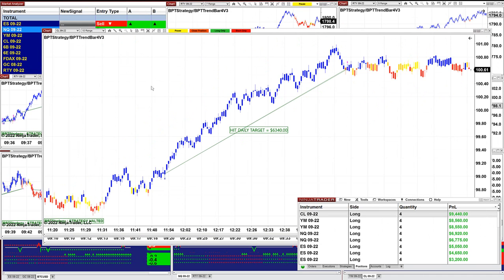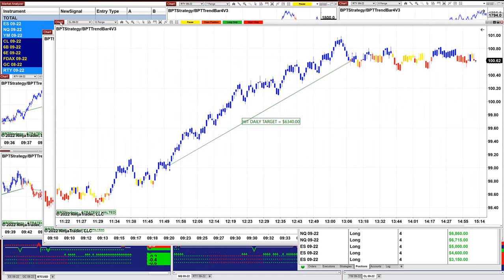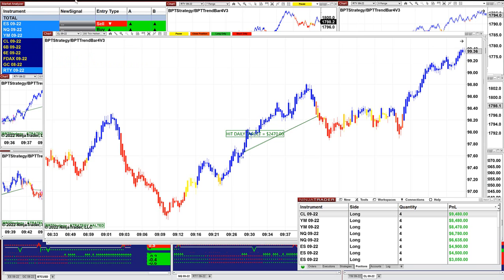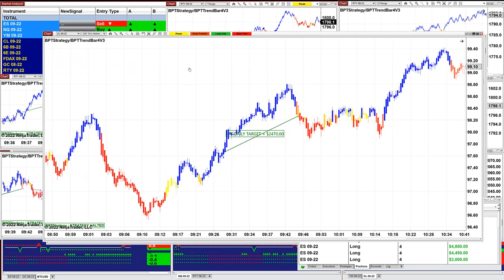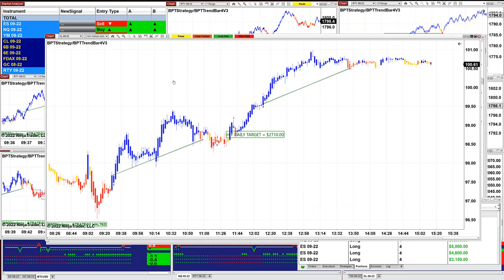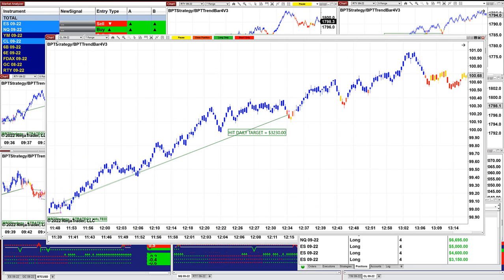On the CL 10 range — all our CL was done in the first hour of trading — $6,340 on the CL, one straight shot. On the CL 100 ticks: $2,570. On the CL 200 ticks: $2,470, one straight trade, it was done. $2,700 on the CL 2 minutes. The 7 range: $3,230.